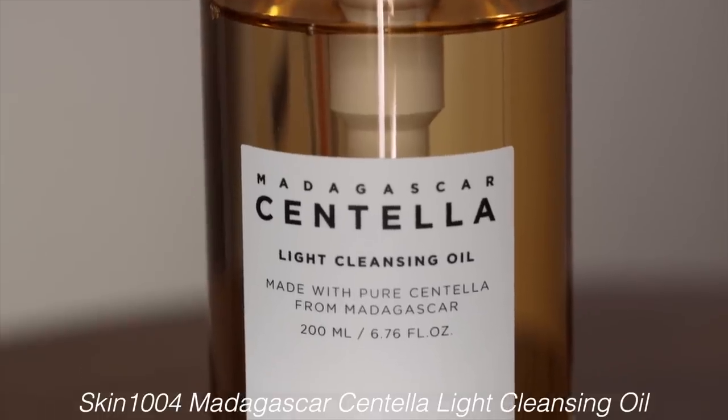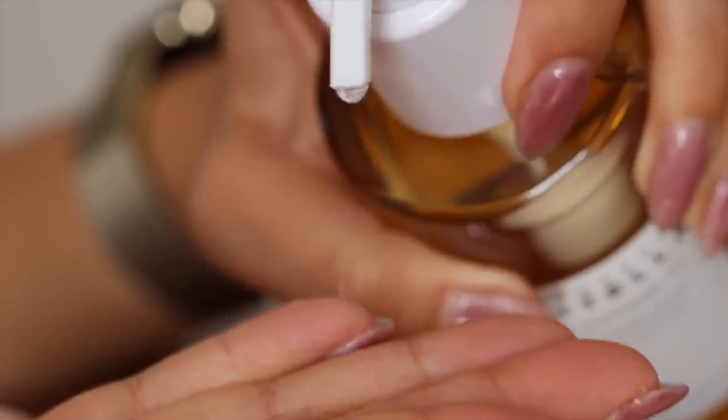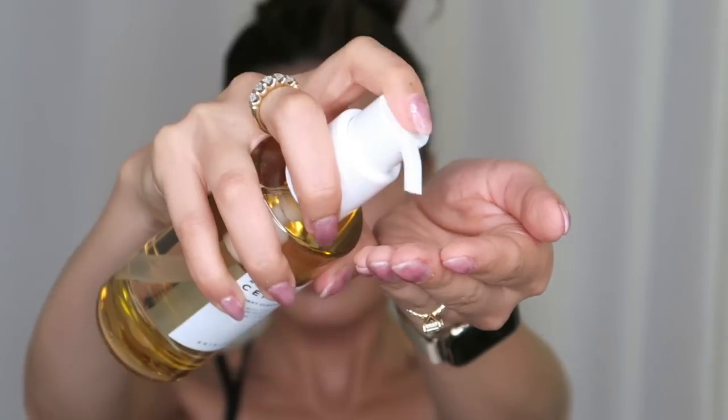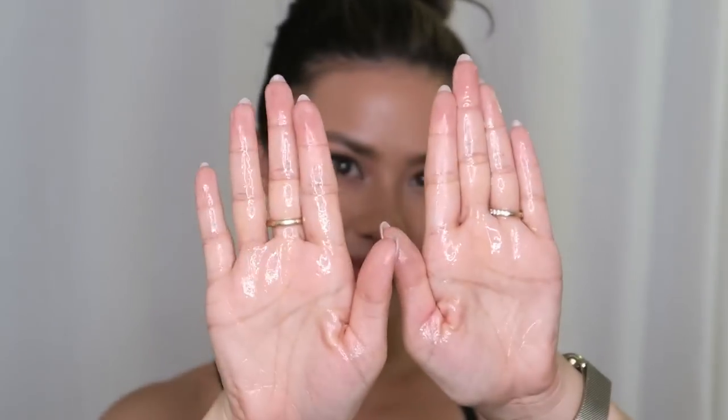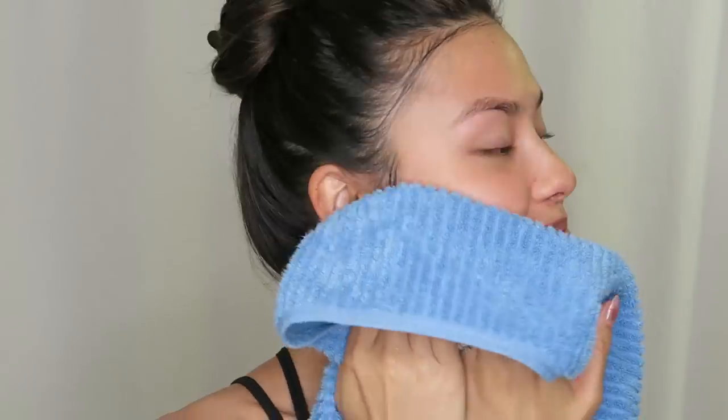We have from Skin 1004 the Madagascar Centella Light Cleansing Oil, which is actually one of my favorite cleansing oils. I've done a full line review of the Skin 1004 line before. I've been wearing a lot of makeup lately and I'm excited to have this back in my routine.